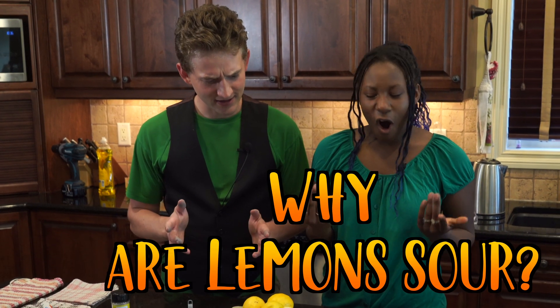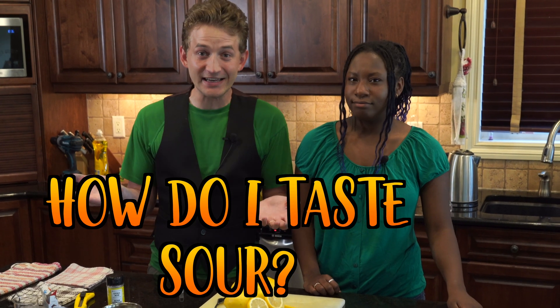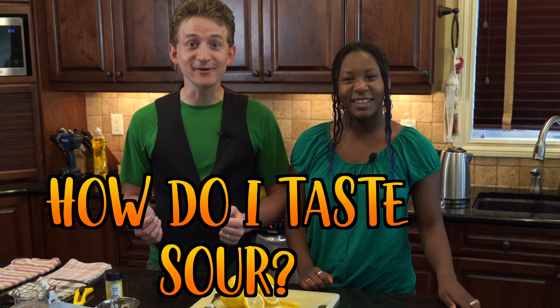We just finished a cool science experiment on lemon volcanoes, which is an awesome acid-base reaction. That got us thinking — why are lemons so sour? For that matter, why is anything sour? Let's find out!